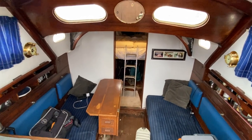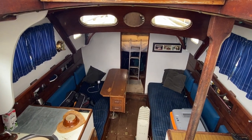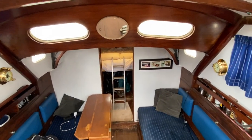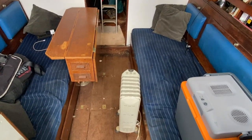So I'm standing in the companionway and as you can see it has a very nice wide, large, and deep companionway. I'm six foot two and can easily get down the steps, and already you can see the saloon area.